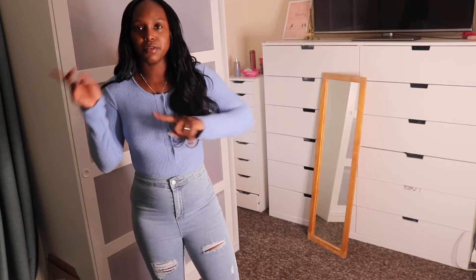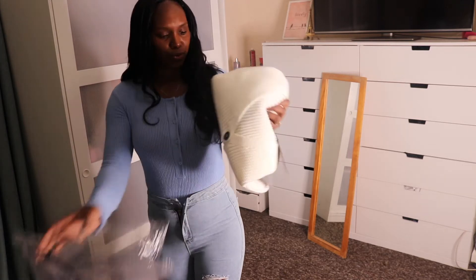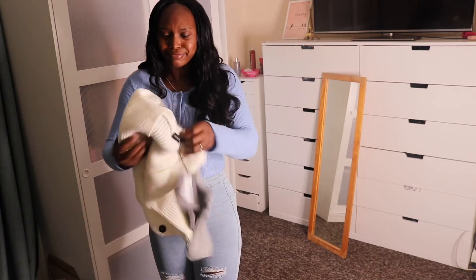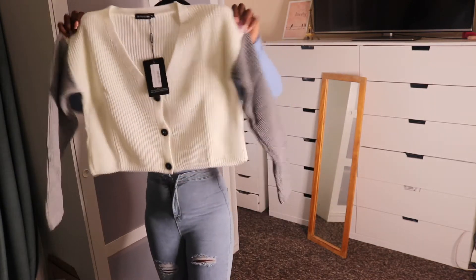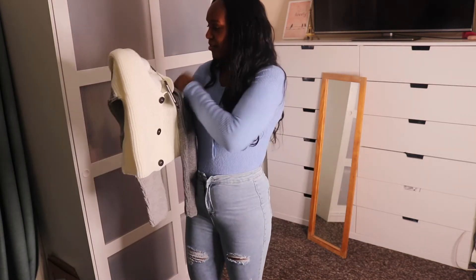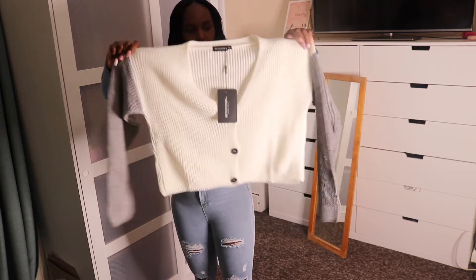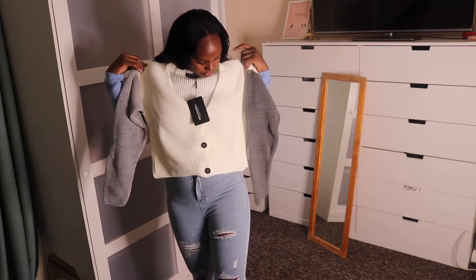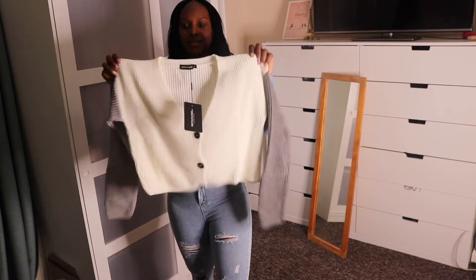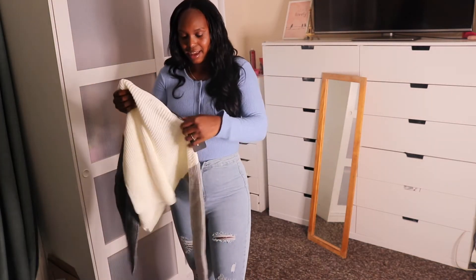We're gonna keep the pants on and move to a top. Oh — sometimes you forget what you buy. This is a cardigan. It's so big though — I bought medium, so this is a size medium. It's got like white and grey. I feel like it's too big, it's gonna be oversized. But it's really really nice quality — it's very very thick and nice.